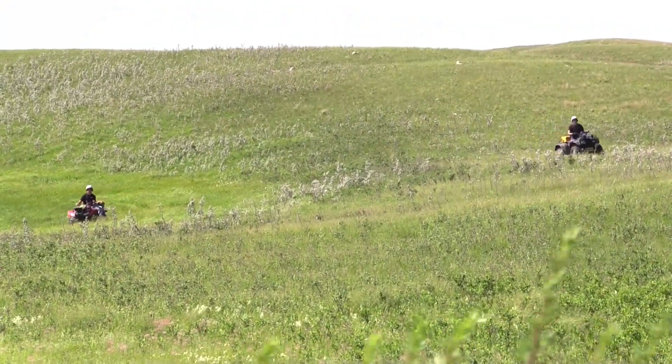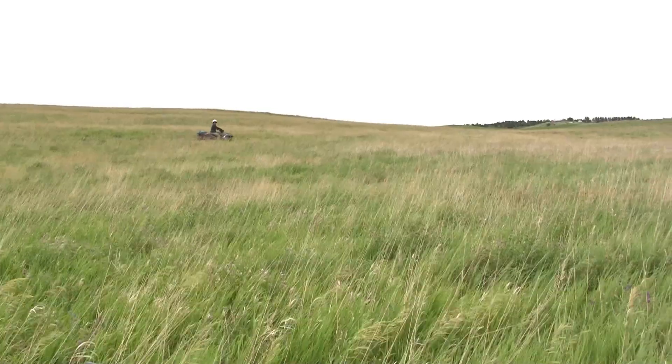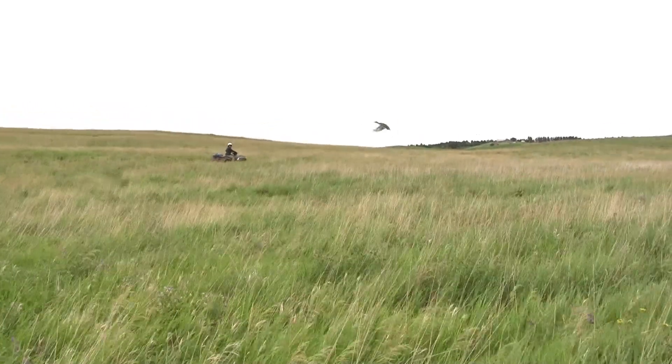More than 50 years ago, a biologist in North Dakota invented the cable chain drag to help locate duck nests. And students today are still using this tried and true method for their summer research.